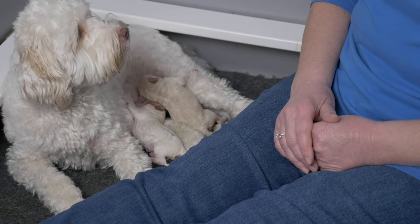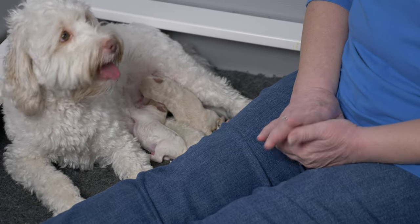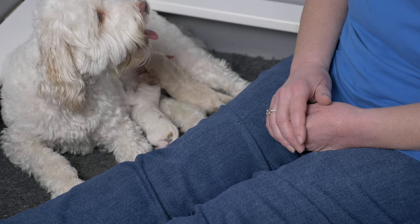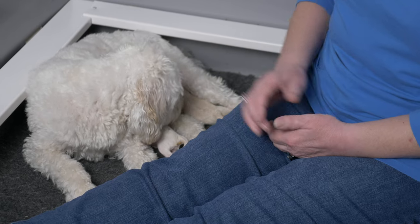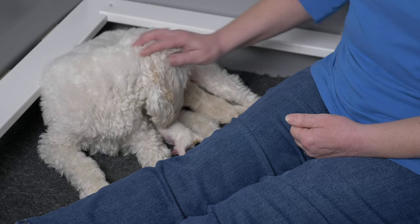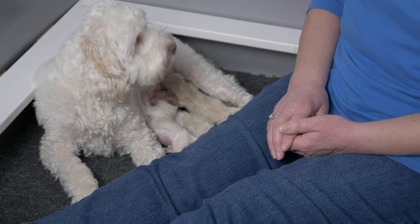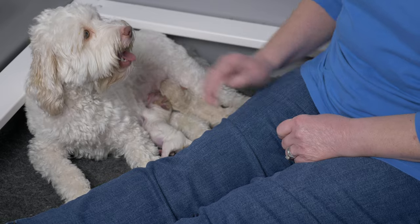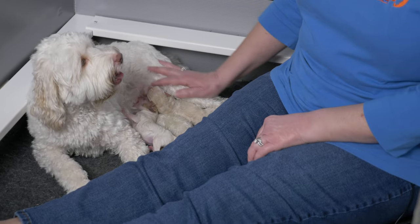Hi everybody, we have a birth announcement for our litter of mini Labradoodle puppies. I'm Claire from Van Isle Labradoodles, and today we are going to be introducing you to Belle and Eli's Moonbeams litter. There are just two precious mini Labradoodle puppies in this litter, so we'll have lots of time to talk about each puppy. We're going to tell you about the birth experience, how things are going with Belle, and give you some background on how we choose moms and dads for our litters at Van Isle Labradoodles.